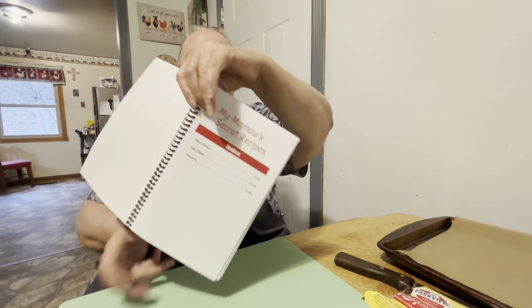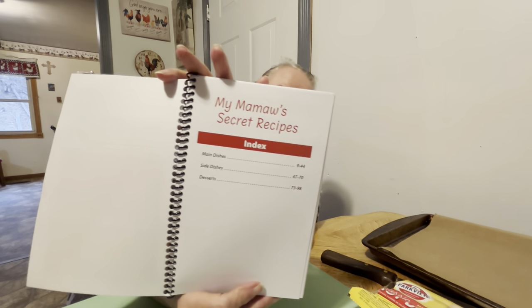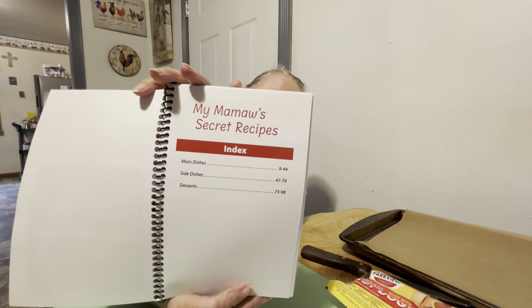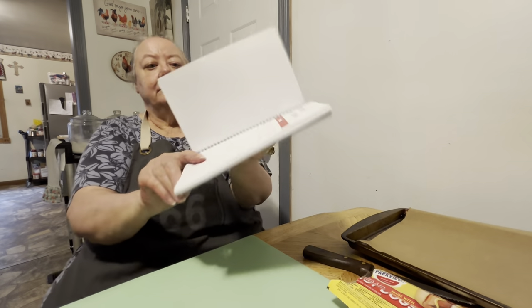Because some of the pages are not recipes. There's from pages 9 to 44 for main dishes, 47 to 70 for side dishes, and then 73 to 98 is desserts. So that's our cookbook.